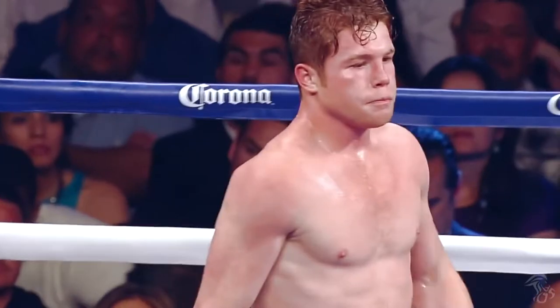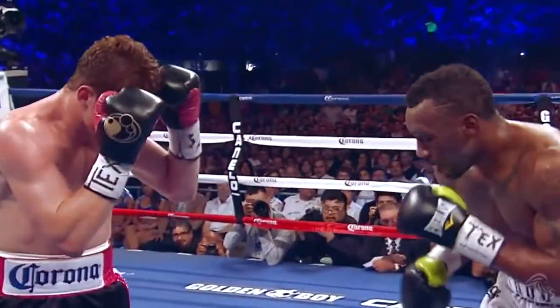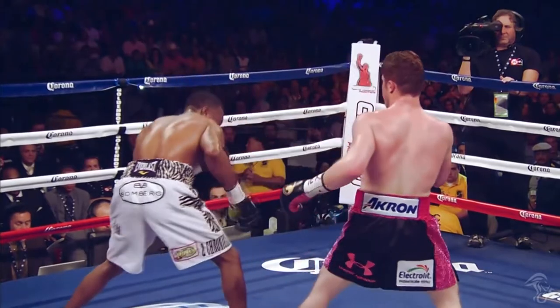Back to the Austin Trout fight — this snappy jab was perfectly executed. He throws the jab from down low after two slips, landing perfectly.